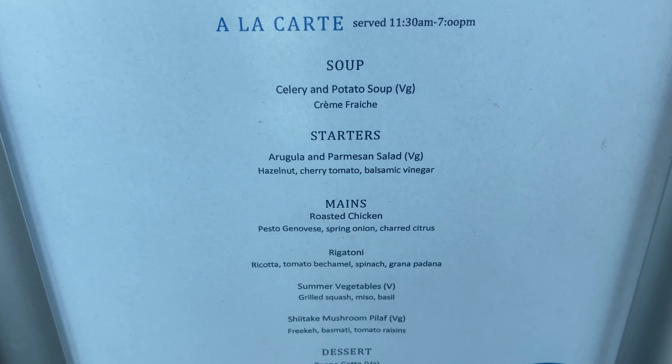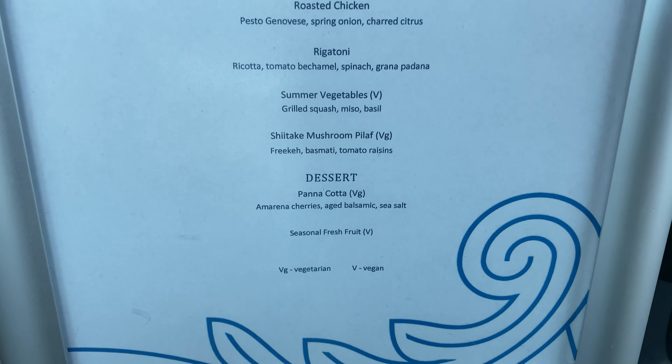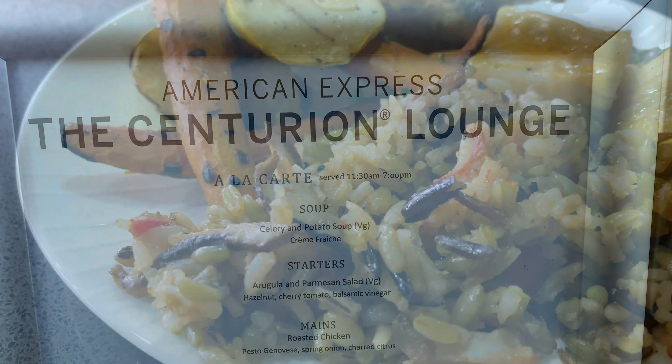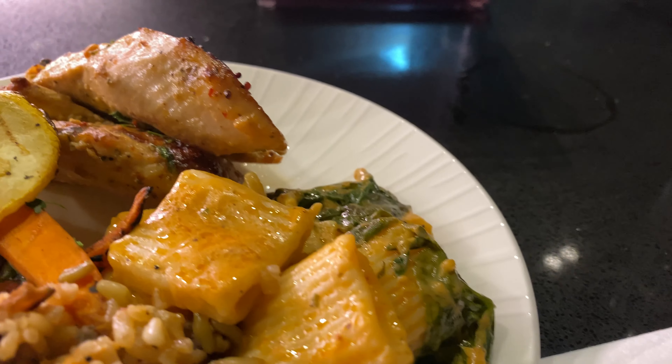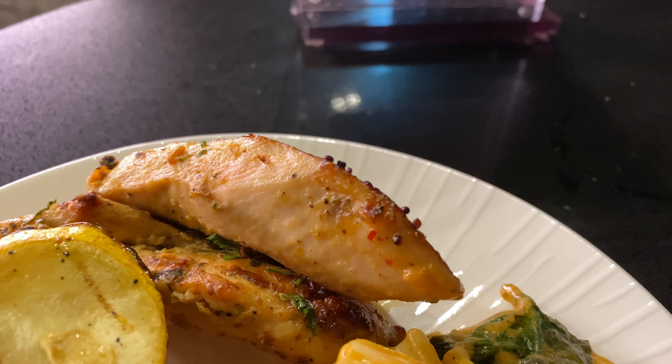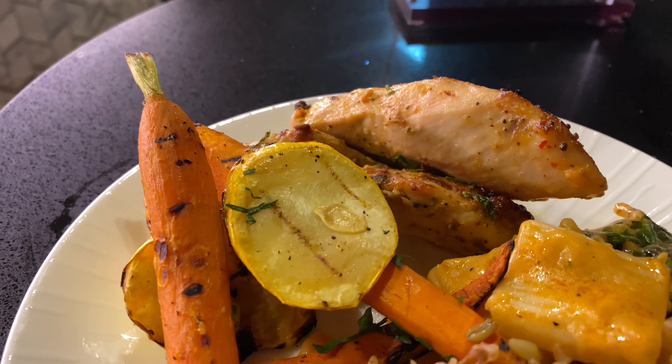Here's the main's current menu, as of July 31st. Just a quick look: the rice pilaf, the rigatoni — excellent. Roasted chicken — awesome. And the grilled vegetables — everything was really, really good.